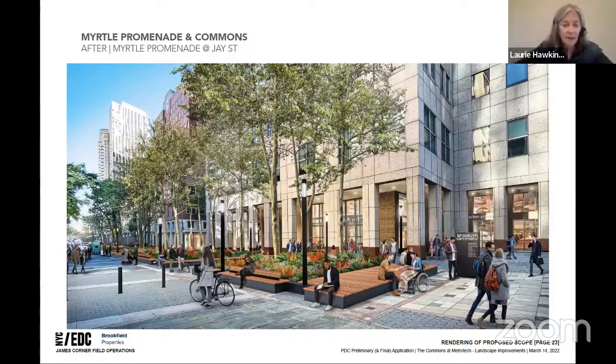Regarding the large flat platform area shown with a person in a wheelchair: there are no proposed handrails on that piece. The design intent is for it to be a welcoming platform for groups and activity. Armrests are integrated along areas with backs, but the open platform itself remains unobstructed.